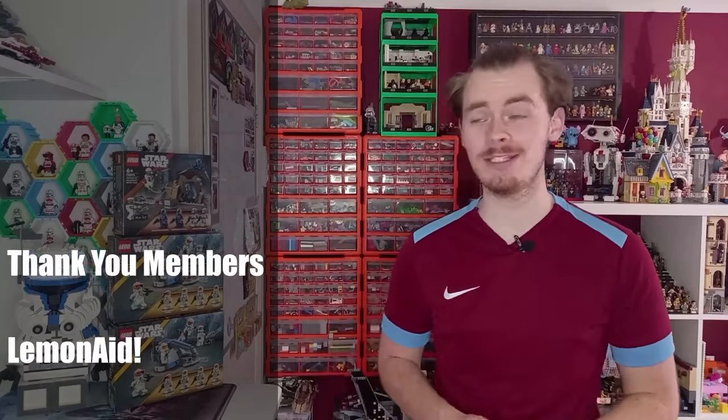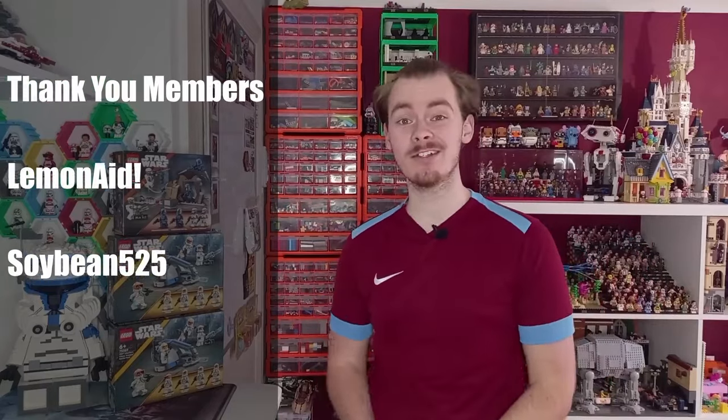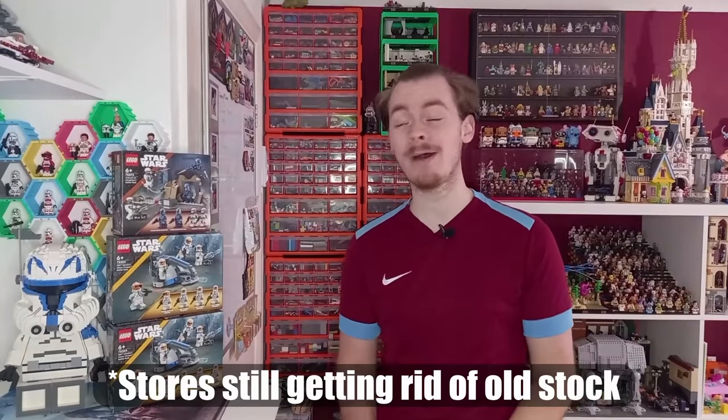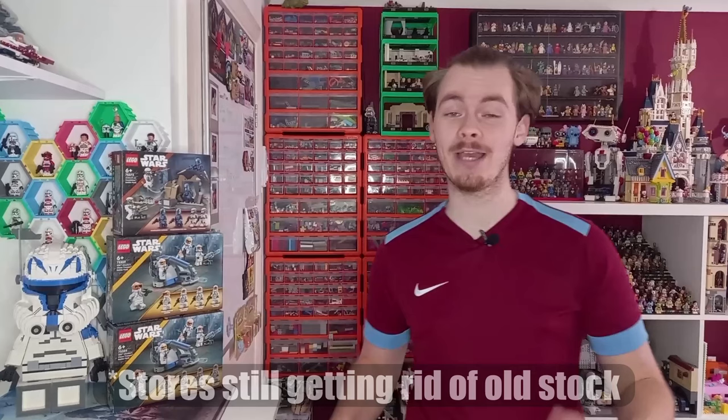As of June 2024, LEGO have just given us the fifth battle pack available right now. If you're wondering what the fifth one is, the Hoth battle pack is still available here in the UK, and I've got a feeling that the 501st and 332nd are probably going to be retiring at the end of this year.